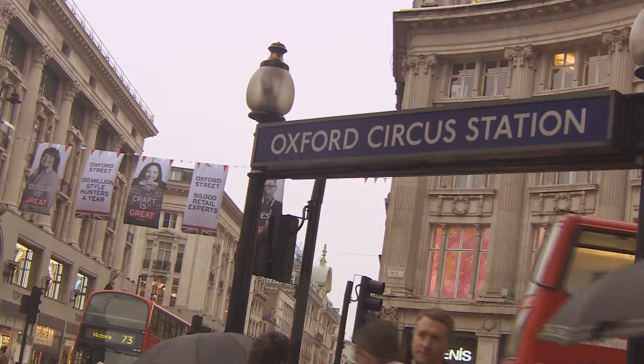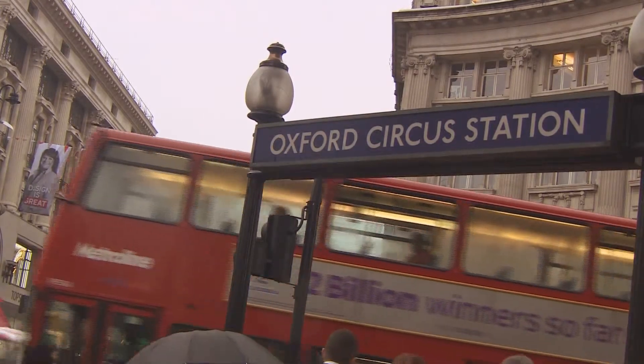Ten of the flags are dedicated to the top fashion flagships and feature the ordinary backroom workers that make the British fashion industry run smoothly, contributing £21 billion a year to the economy.